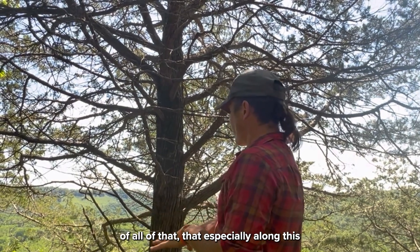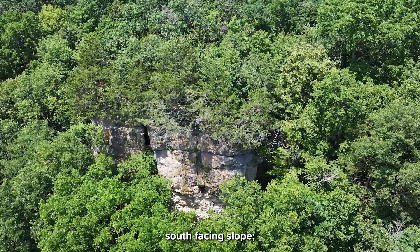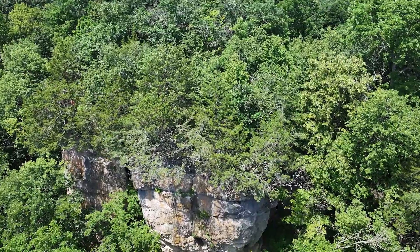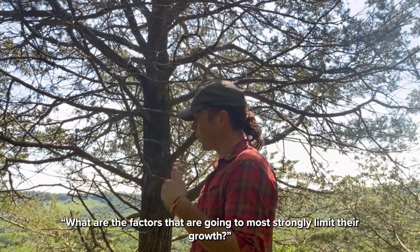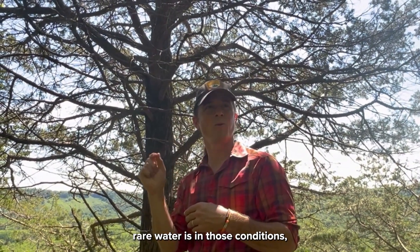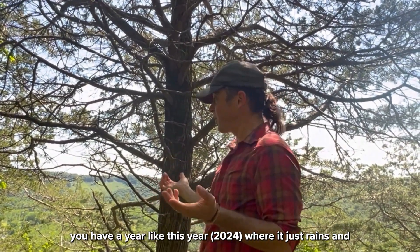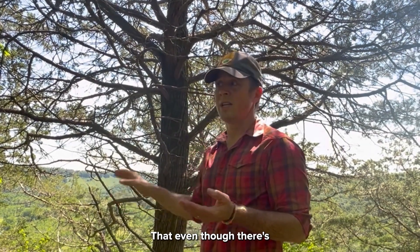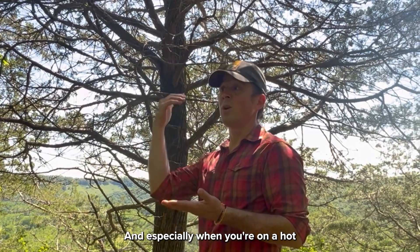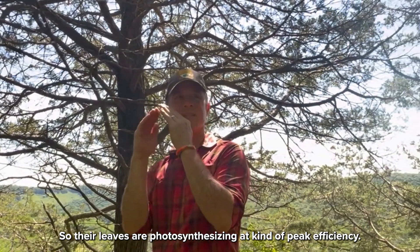Layer on top of all of that — especially along this edge — thin soils, south-facing slope, super parched. Think about what are the factors that are going to most strongly limit their growth, and you start thinking about how rare water is in those conditions. In a year like this year where it just rains and rains, even though there's very little soil, they've never had a dry day. Especially on a hot site, trees use a lot of water evaporation to keep cool so that their leaves are photosynthesizing at peak efficiency.